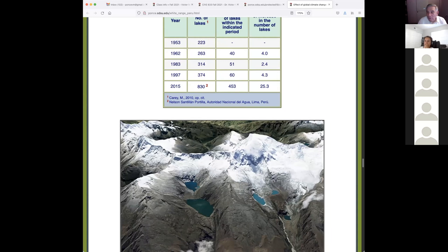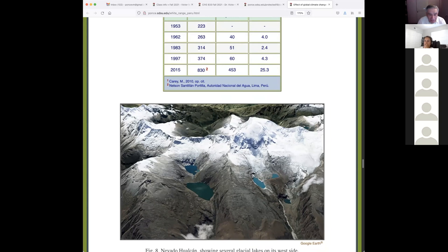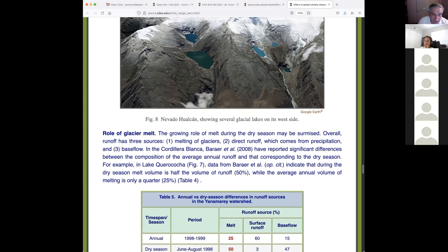The number of lakes went from about 200 in 1950 to 800 in the year 2015 — four times as many. If you have a project and want to count them, you fly over with Google Earth or buy remote sensing products and you can count the lakes. We have reason to believe these numbers are accurate because of the remote sensing capability we now have.